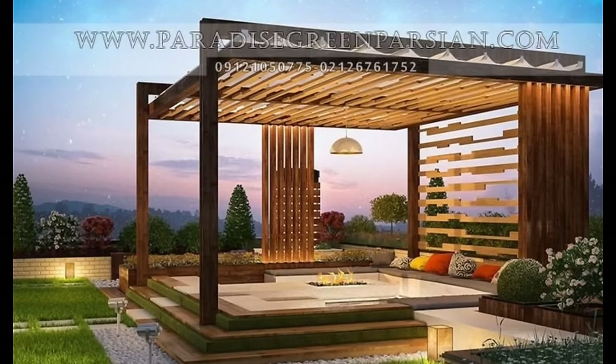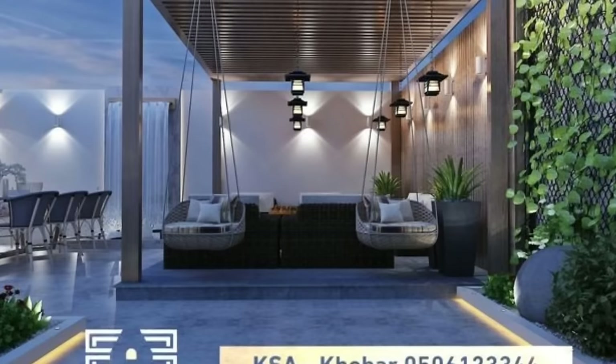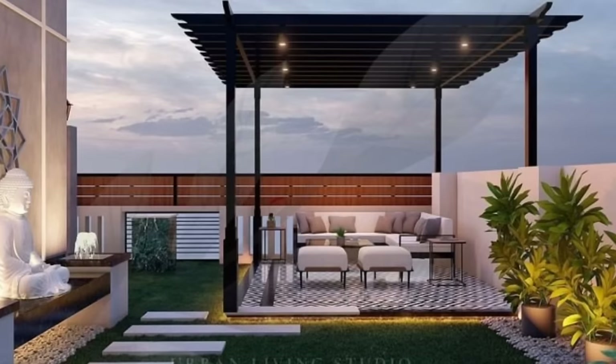Arched pergolas also work well with garden areas, with their natural curves that complement nature's beauty. If you plan to spend time outdoors for some late-night stargazing, you would want to choose a more open-topped pergola that gives you the best view of the sky above.